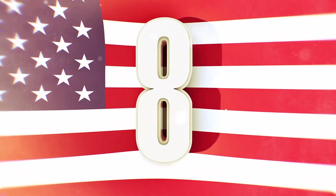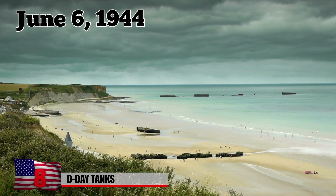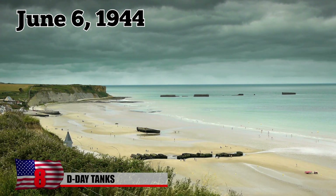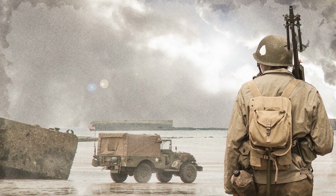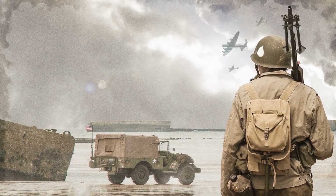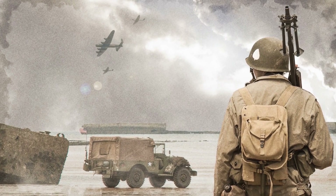8. D-Day Tanks. On June 6, 1944, 156,000 Allied troops stormed the coast of Normandy, France in a mission to free France from Nazi control. Famously known as D-Day, it was the largest seaborne invasion in history. The campaign was extremely successful, marking the beginning of the end of the war.